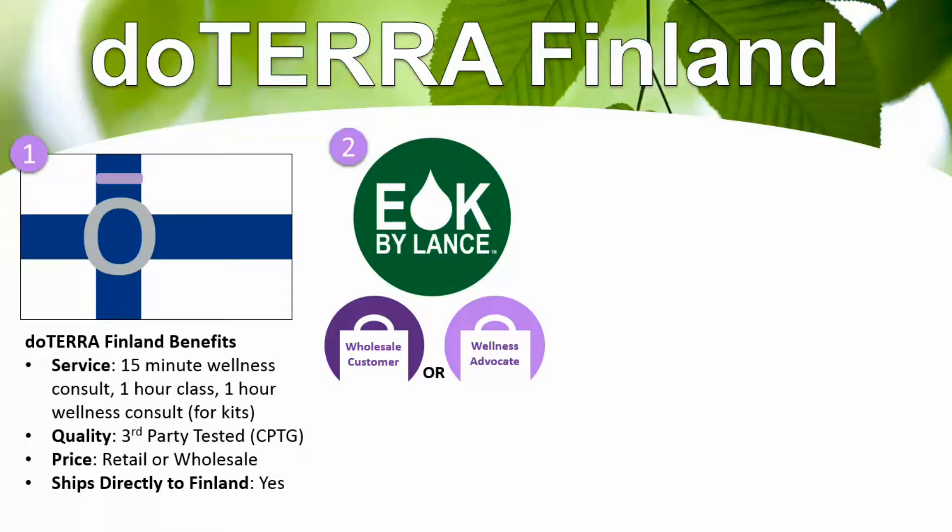The other option for getting started is as a wellness advocate. This is if you're interested in earning your oils for free over time or earning part-time or full-time income with doTERRA by doing it as a business — completely optional. The final option is as a retail customer, which is just if you want to get your oils without saving money. These three options are based on what's best for you or your family.